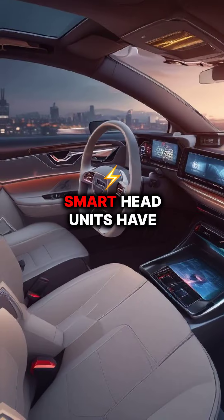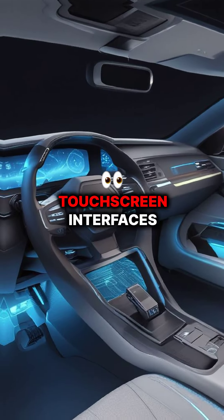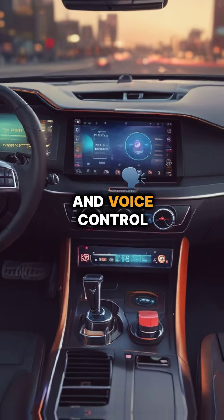Starting at number 10, smart head units have transformed our dashboards with touchscreen interfaces that integrate navigation, entertainment, and voice control seamlessly.